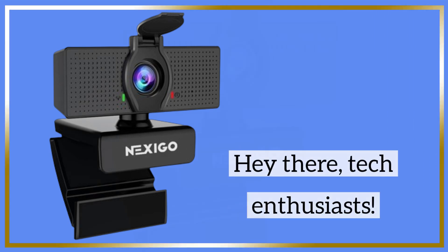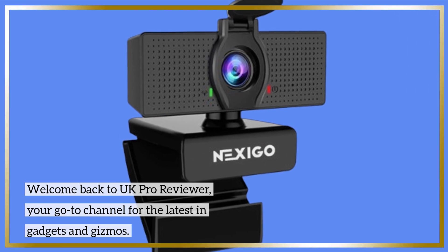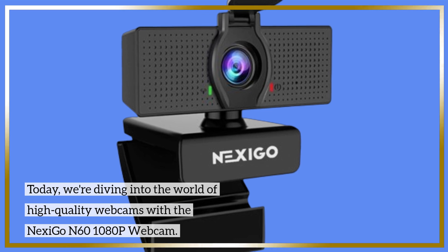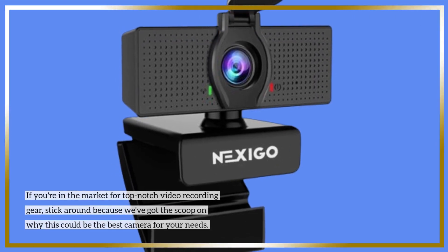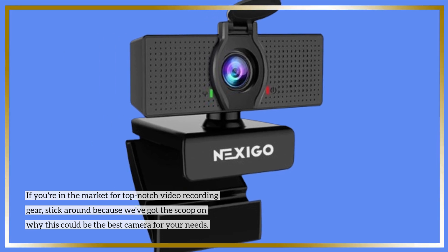Hey there, tech enthusiasts. Welcome back to UK Pro Reviewer, your go-to channel for the latest in gadgets and gizmos. Today, we're diving into the world of high-quality webcams with the Nexi Go N60 1080p webcam. If you're in the market for top-notch video recording gear, stick around because we've got the scoop on why this could be the best camera for your needs.